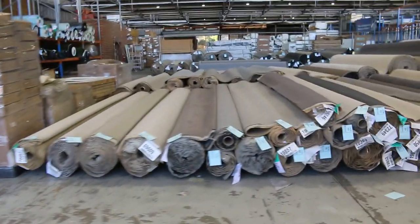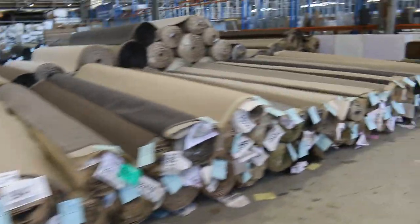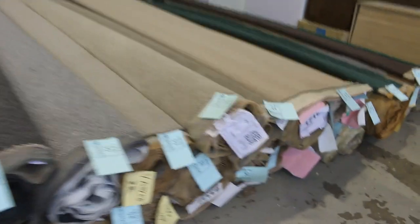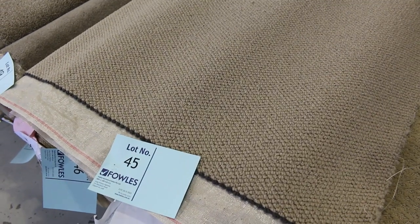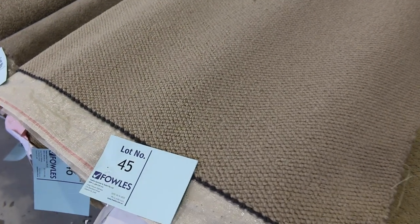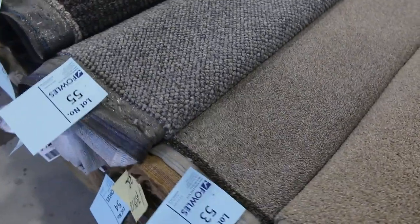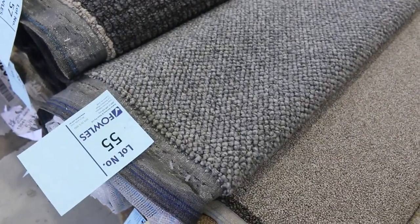Moving on to the next row, we've got lots of multiple rolls — that's where you'll find more than one roll of the same product. Got some nice greens on the end, some larger rolls. In these multiple rolls, some carpets are three or four rolls of the same product. Lot number 45, lot number 46, and 47 are the same — giving you bigger quantity. You can look at these nice SDN twist piles and loop piles and find more than one roll of exactly the same product.